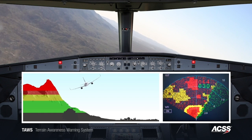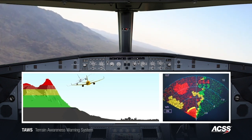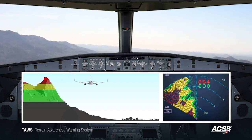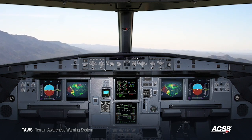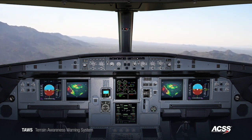Avoid terrain. Avoid terrain. The advanced ACSS TAWS system provides additional situational awareness to the pilot that a straight-ahead climb maneuver may be insufficient to clear the terrain. Conventional TAWS systems in this same scenario can only provide a pull-up alert, even though the aircraft might not be able to achieve a safe climb over the ridgeline.